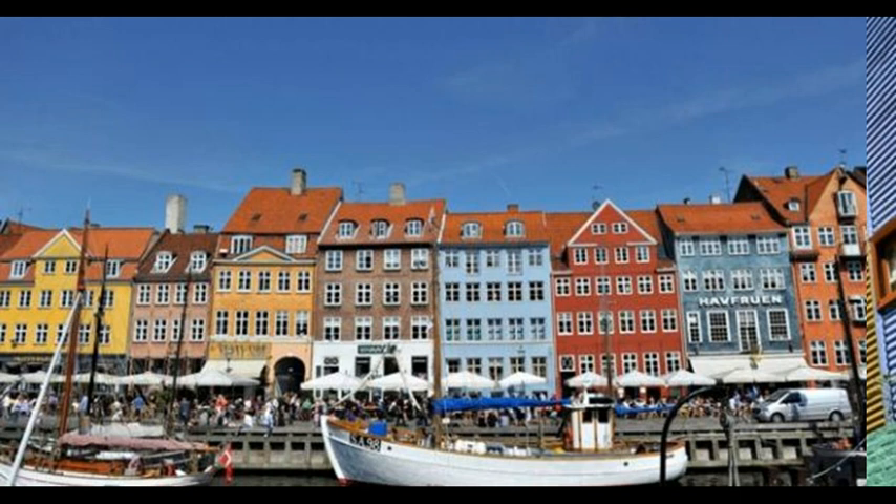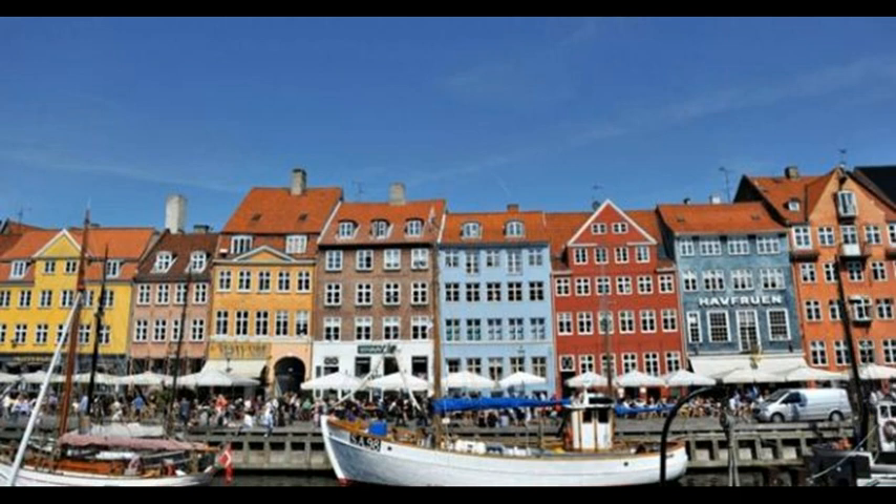Another waterside wonder is the beautiful harbor of Nyhavn in Copenhagen, which is the capital city of Denmark. Nyhavn was originally built as a busy fishing port. Ships from all over the world would dock here so merchants could buy and sell their goods and rest their sea legs. Today, many of the buildings have been renovated and there are lots of smart restaurants. Many famous artists have lived here, and the famous fairytale writer Hans Christian Andersen also made it his home.